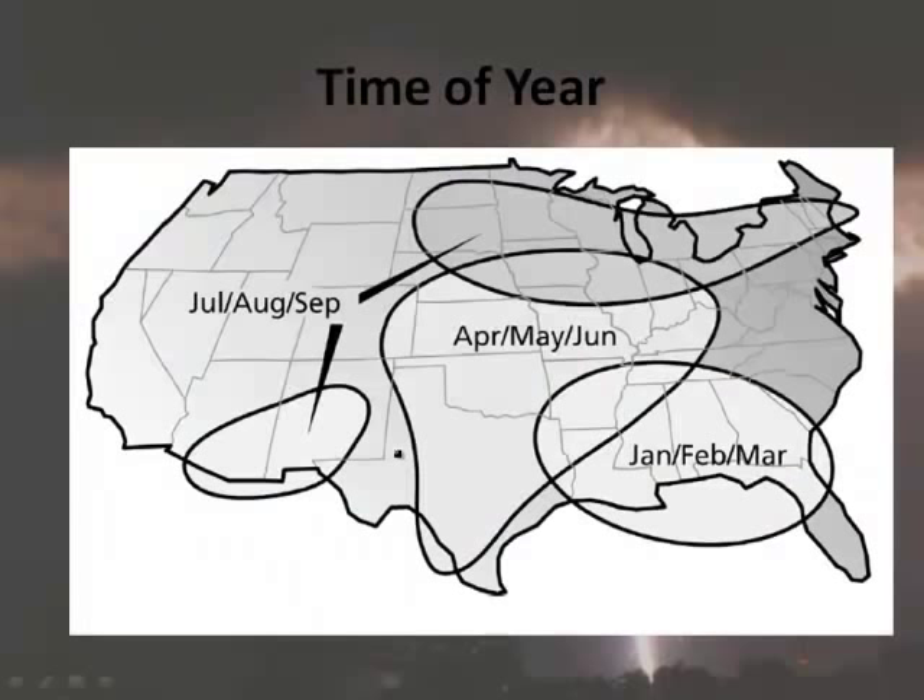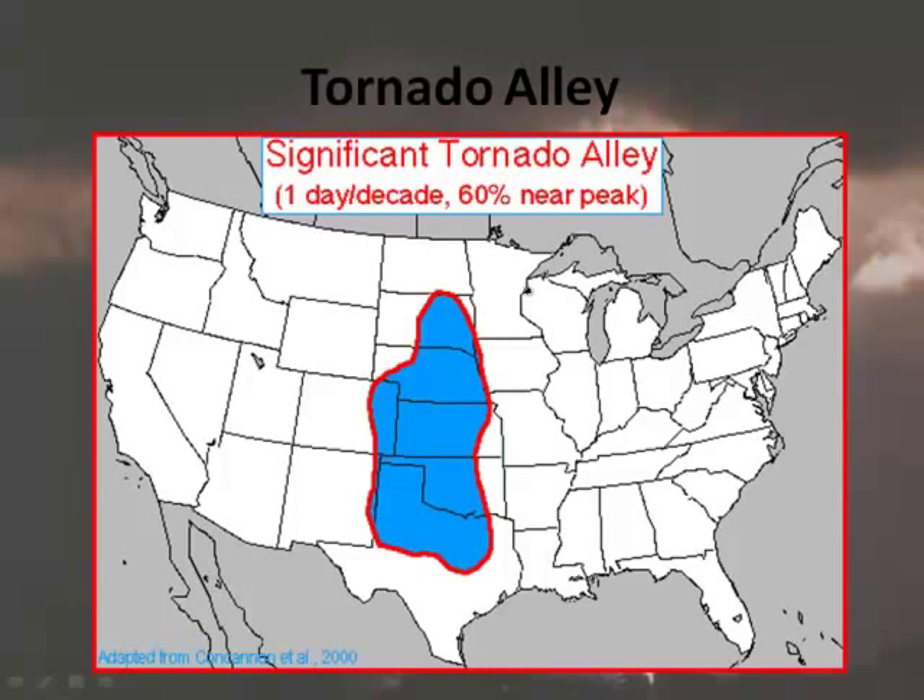What time of year do tornadoes occur? In some regions, it's July through September. For the main Midwest section, it's April through June. In the Southeast, it's January through March. A tornado can happen at any time of year, but these are the general peak periods. Tornado Alley is where you find the worst concentrations. Here in Colorado we're not in Tornado Alley, but getting close. In the mountains, tornadoes are very rare — mountains disrupt the conditions needed.